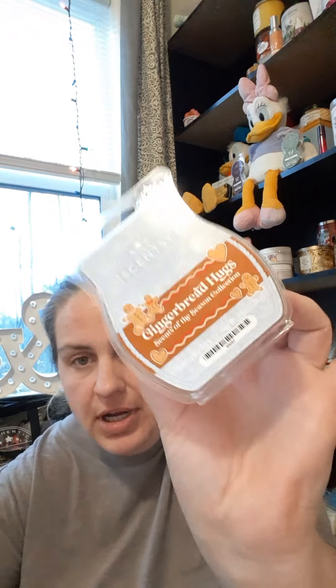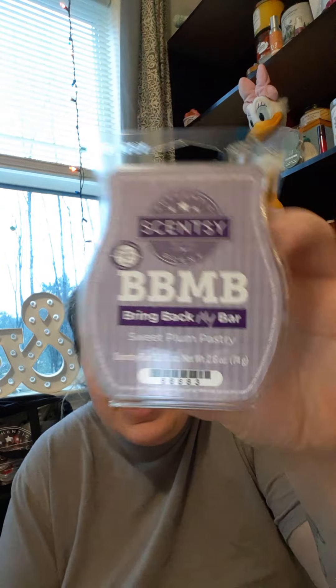Scentsy's Gingerbread Hugs — it's really snowing out there! Sorry, my littlest one stopped by to check on the snow. Then we have Sweet Plum Pastry from Scentsy's Bring Back My Bar.